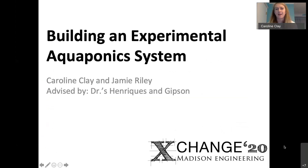My name is Caroline Clay and I'll be presenting on behalf of the Agricultural Applications CapSTEM team, which is building an experimental aquaponic system. The team is made up of myself and my teammate Jamie Riley, and we have been advised by Dr. Gaze and Gibson.